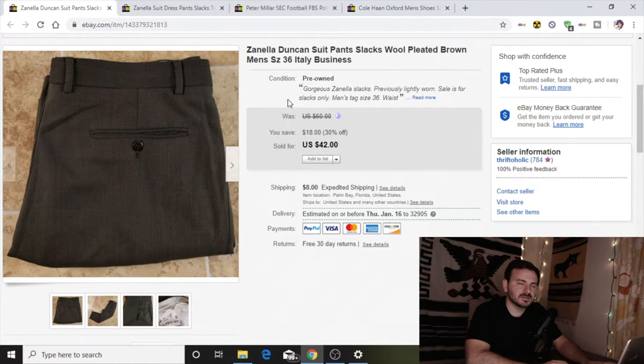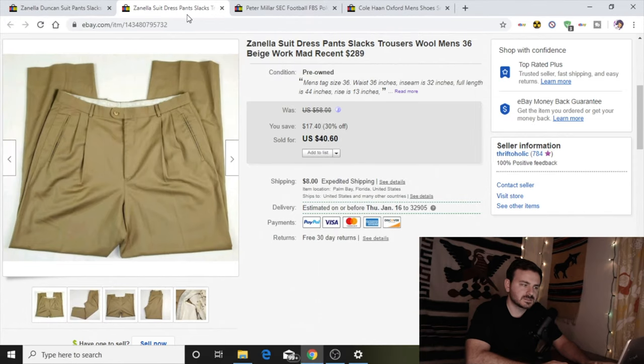On these Zanellas I actually sold both to the same customer and did combined shipping — he got $8 shipping for both, which only cost us about $12 to ship, so I gave him a $4 discount for buying both. We paid $7.50 on both Zanellas combined and sold them for $60. I'm still waiting on about 15 other Zanellas to sell in my eBay store.